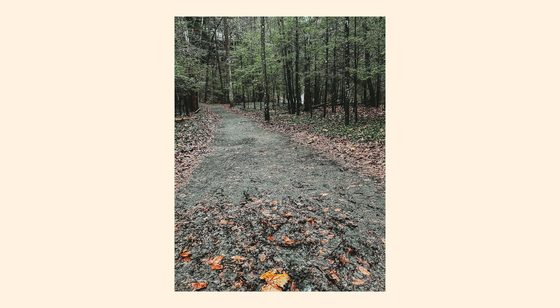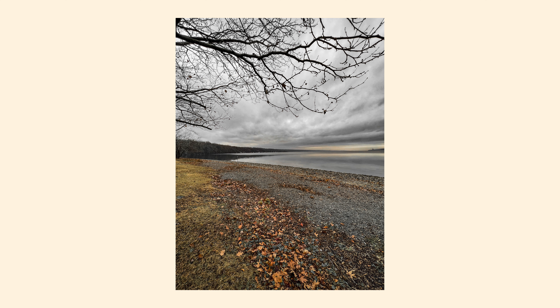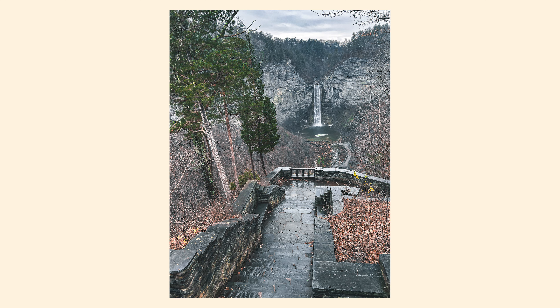Here's the photo after a quick edit. This is just one example of how you can use leading lines. You can use multiple things for this concept: a stone wall, a lakeside, or anything that gives you a clear, defined line. Try to be creative, think objectively, and you can come up with some pretty great ideas.